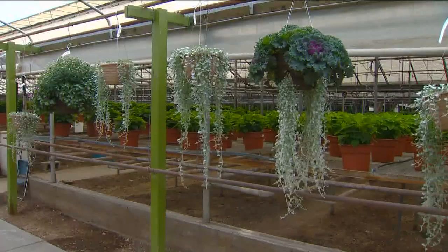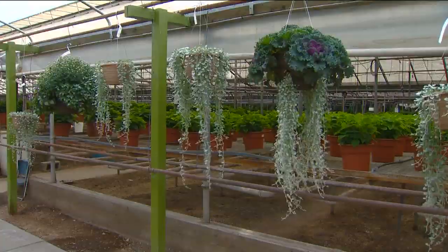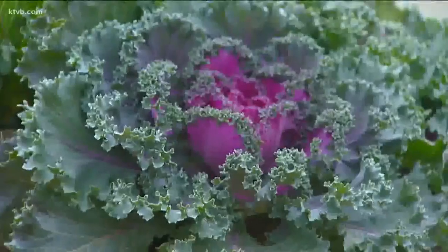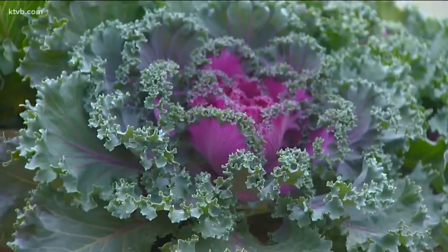Here's a unique hanging basket: colorful flowering kale with trailing silver falls dichondra. It requires very little water and will tolerate a light frost or two before the hard freezes set in.